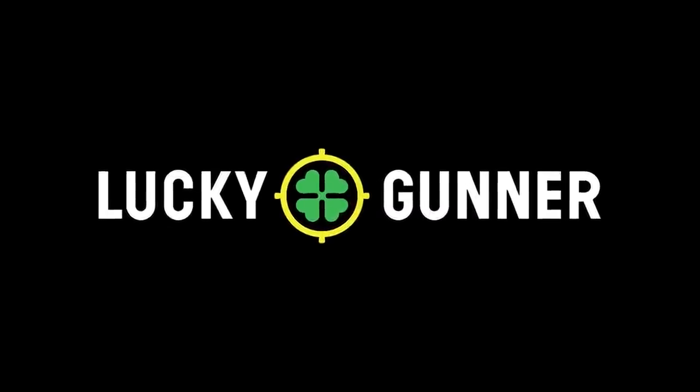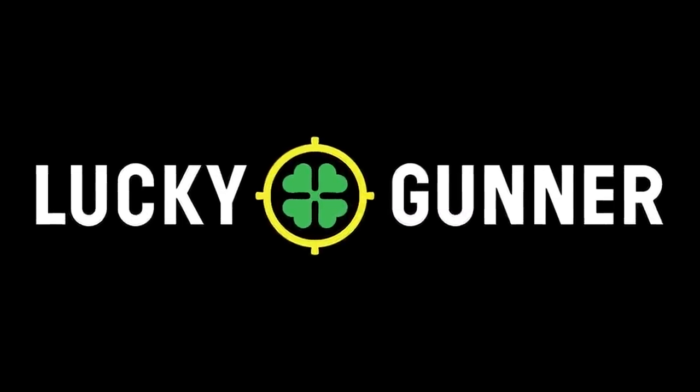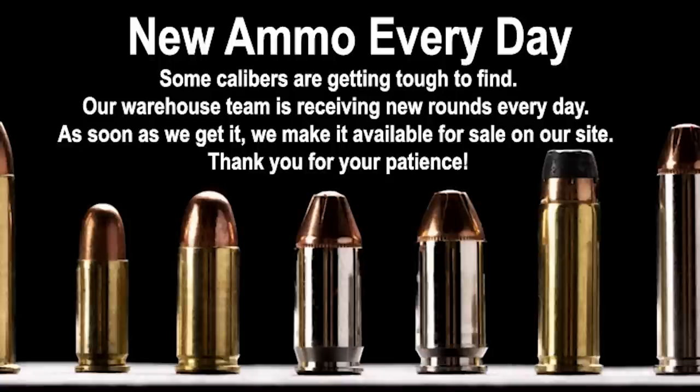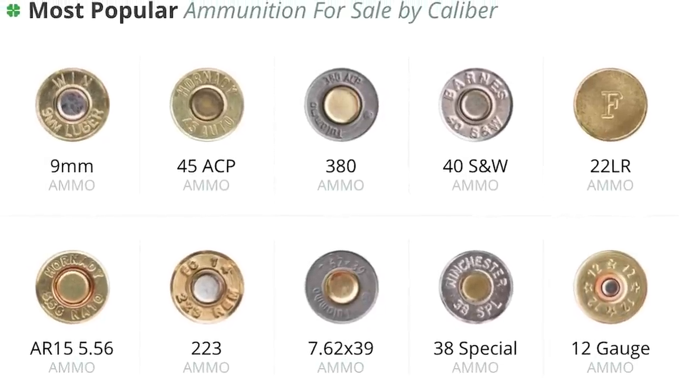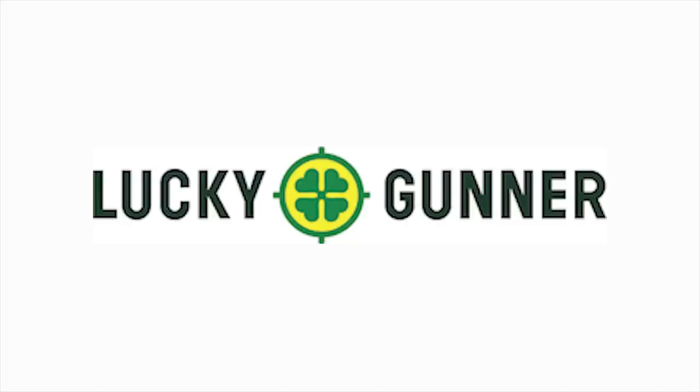LuckyGunner.com works hard to stock ammo to ship today and take care of their customers. They've stood by us through this ammo crisis and earned my business time and time again. They ship immediately, often same day, so give them your next ammo order.